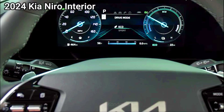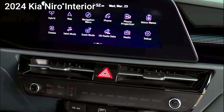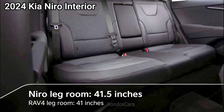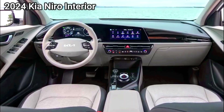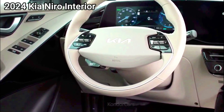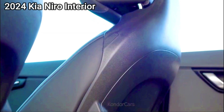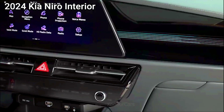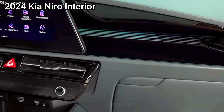Considering the Niro's small overall size, the interior is generously roomy — the driving position is upright and the view out of the front is great. The rear roof pillar can create a blind spot, but it's not too bad. Passenger space is better in the Niro than in the Prius, and the non-tapering roofline means that headroom doesn't suffer.